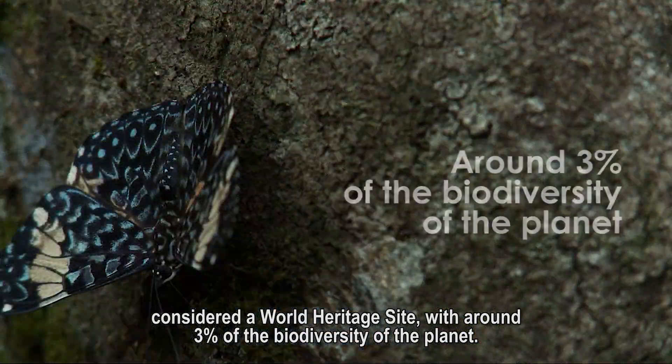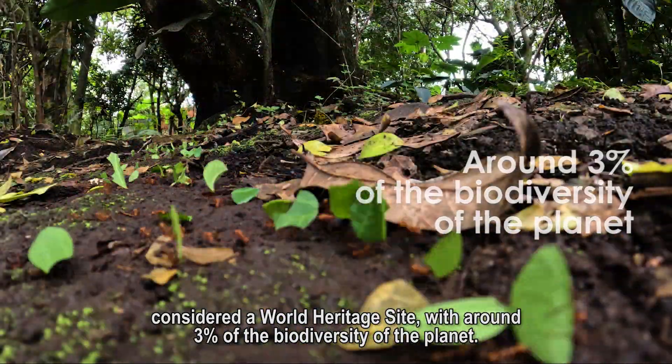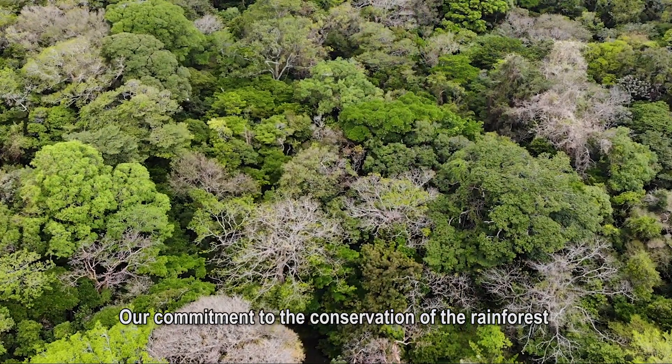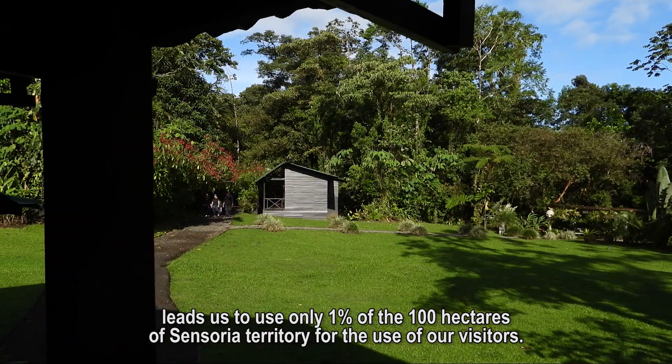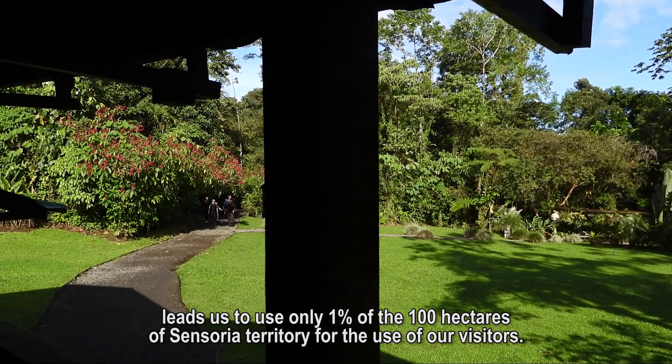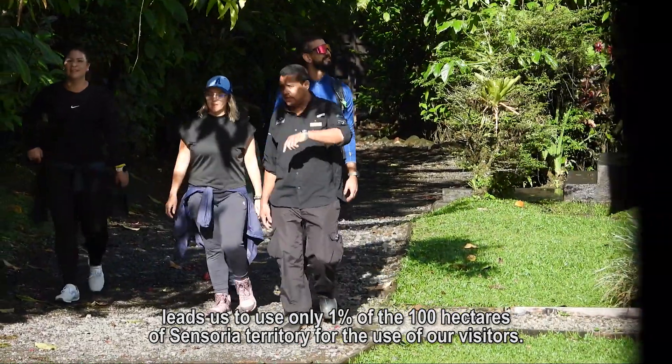With around 3% of all the biodiversity of the planet, our commitment to the conservation of the rainforest leads us to use only 1% of 100 hectares of Sensoria territory for the use of the visitors.